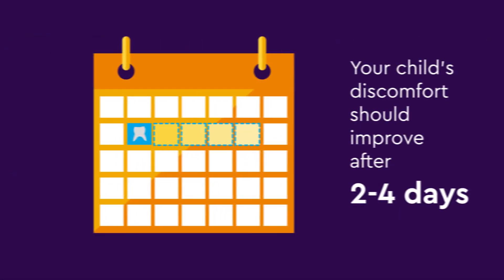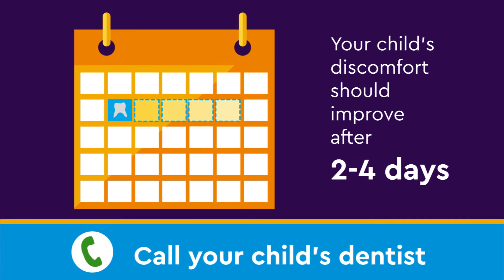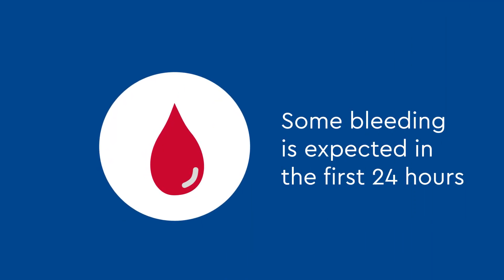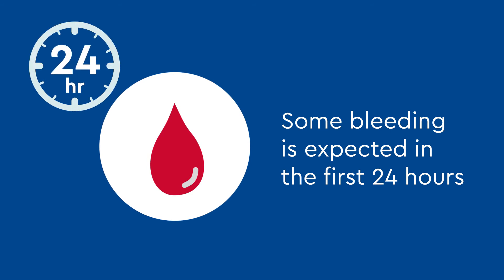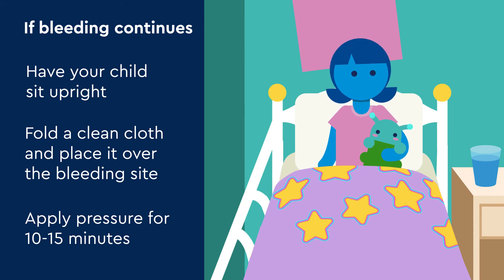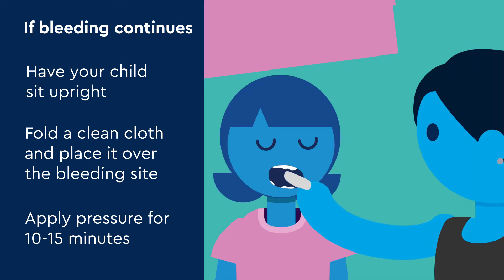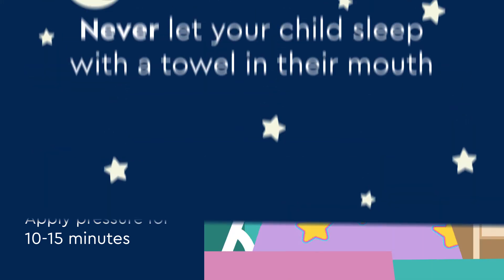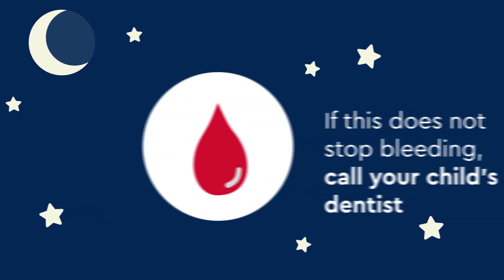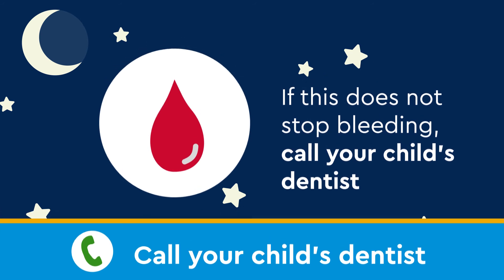Your child's discomfort should improve after 2-4 days, and if not, please call your child's dental clinic. Some bleeding is expected in the first 24 hours. If bleeding continues, have your child sit upright comfortably. Fold a clean cloth and place it over the bleeding site and apply pressure for 10-15 minutes. Never let your child sleep with a towel in their mouth. If this does not stop the bleeding, call your child's dentist.